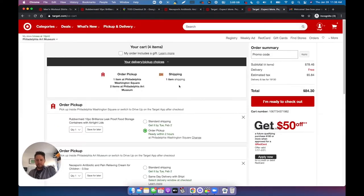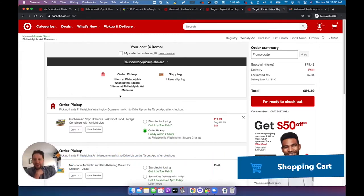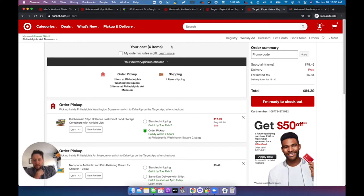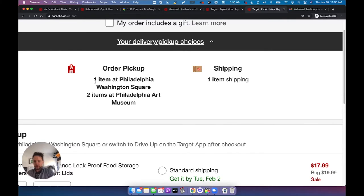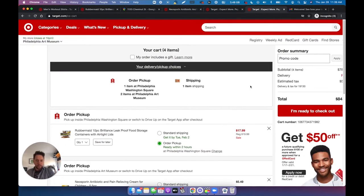Four products in my cart. I really like how they showcase a summary of my order. I'm going to pick up orders — one item from Washington Square, one of the busiest streets, and two items from Philadelphia Art Museum. One I'm expecting to be out of stock, and the other product I'm shipping to the store, so I'll have to wait a few days. And the last product is going to be sent to my home.